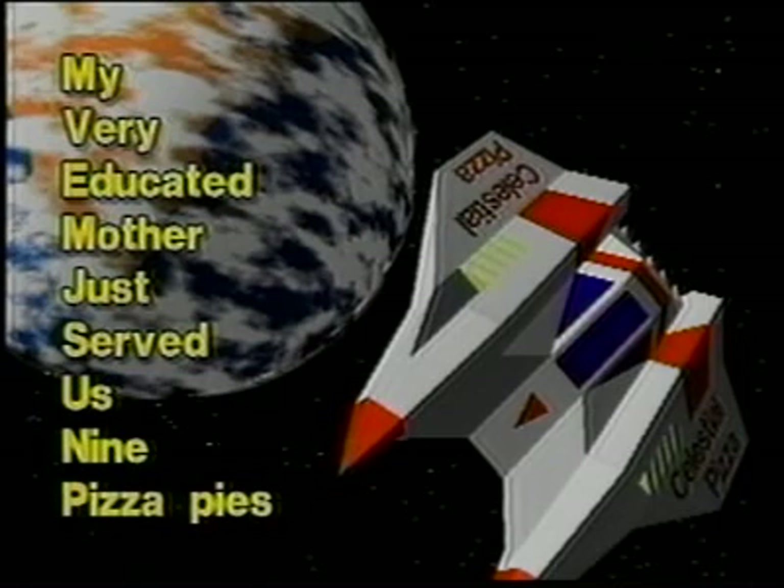My very educated mother just served us nine pizza pies.